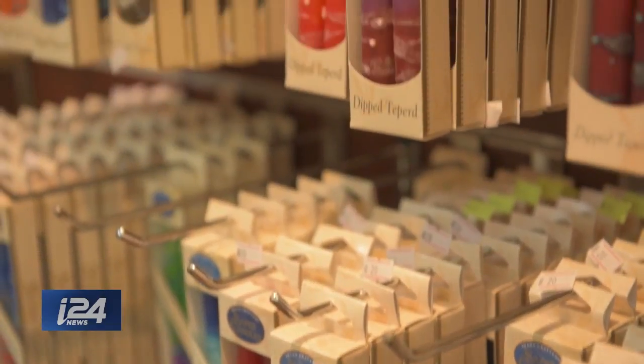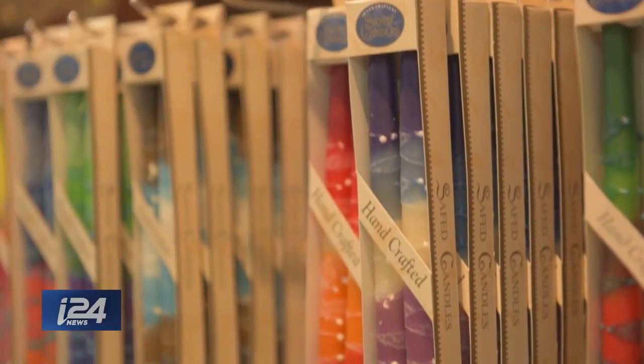Lighting candles is such a major theme in Judaism in so many different ways — Shabbat, Havdalah, Hanukkah. Candles are a very big part of our heritage.